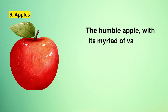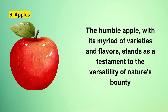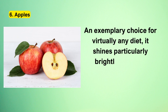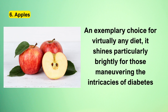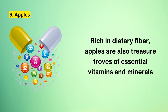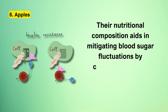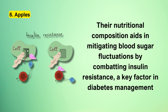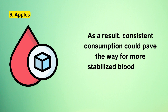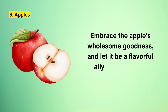Number 6: Apples. The humble apple, with its myriad varieties and flavors, stands as a testament to the versatility of nature's bounty and shines particularly brightly for those maneuvering the intricacies of diabetes. Rich in dietary fiber, apples are also treasure troves of essential vitamins and minerals. Their nutritional composition aids in mitigating blood sugar fluctuations by combating insulin resistance — a key factor in diabetes management. Consistent consumption could pave the way for more stabilized blood sugar levels.